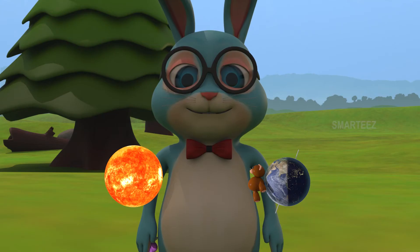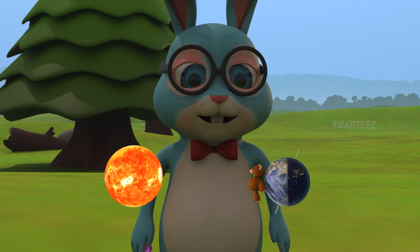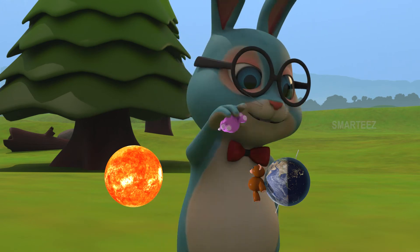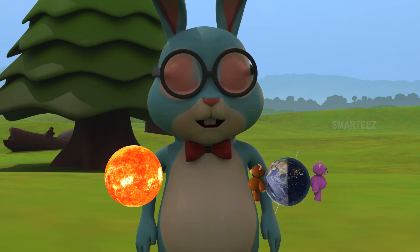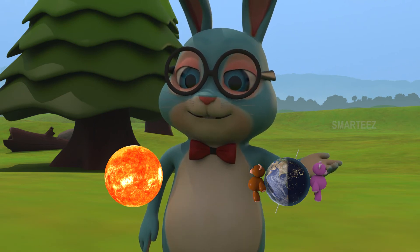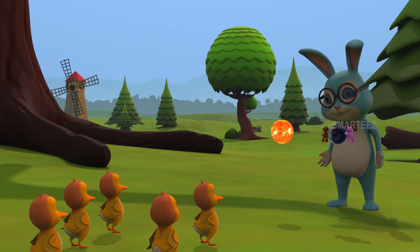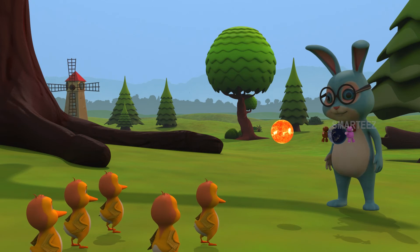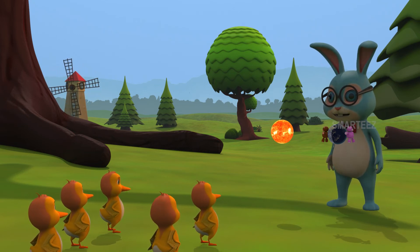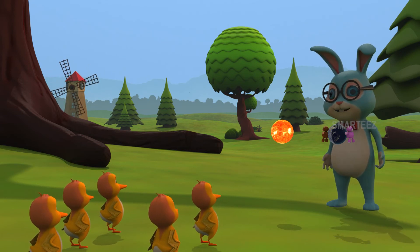Really? Yes. If I stick the second teddy on the darker side, you will see the second teddy feels night and day at a different time. Let me do that. Now it's about noon for the first teddy, but the second one is experiencing night. Wow! That's so true! When it's day for us, the people who live on the other side of the earth will have night. And when it's night for us, the people who live on earth's other side will have day. We got that, Mr. Hopster!